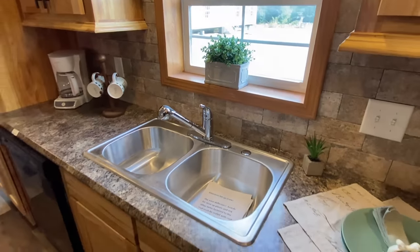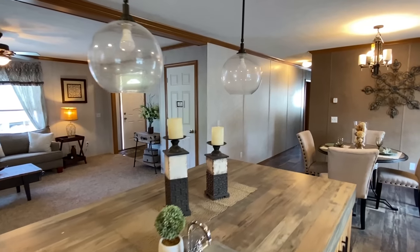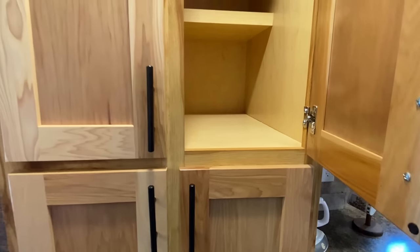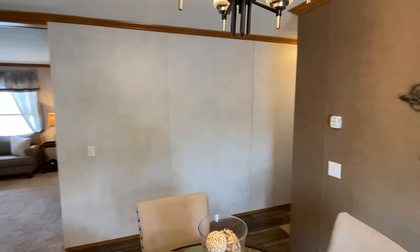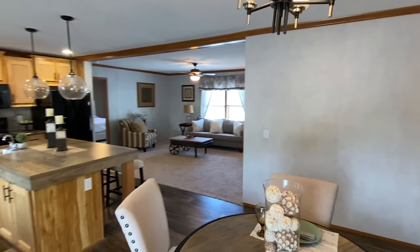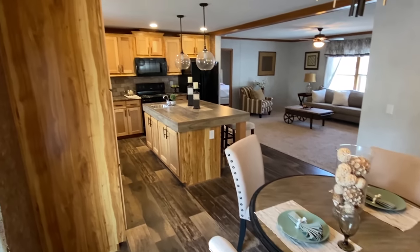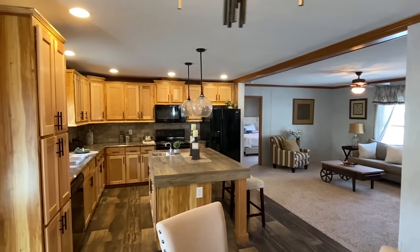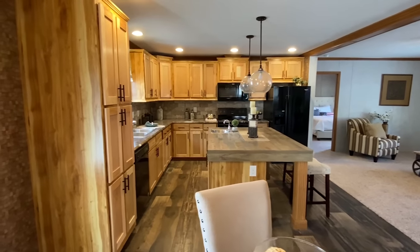It's getting a little late in the afternoon - I've been touring a lot of homes today. Let's take a look in here. Lots of room. I like these cabinets with the black pulls - they look great. That's a pretty view right there, isn't it? Looks like a good thumbnail.